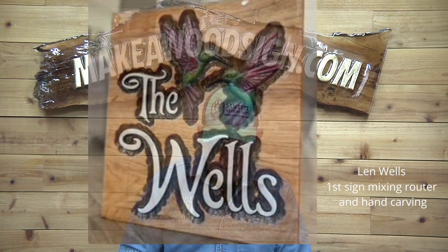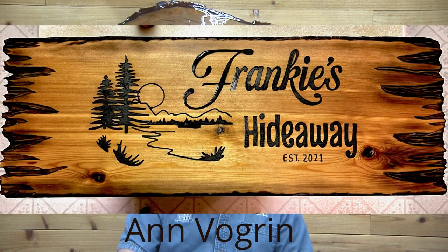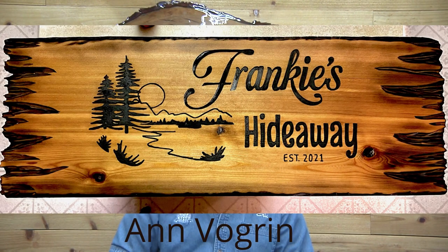Now we have Ann Vogren — this is a 12 by 30 cedar board and it just looks amazing. Great job! I love the broken edge look at the end, got a little torch going on there. Amazing sign, I absolutely love it.